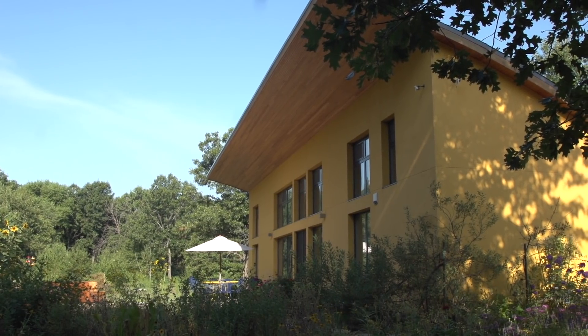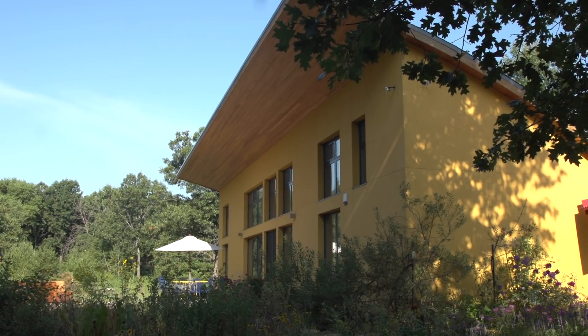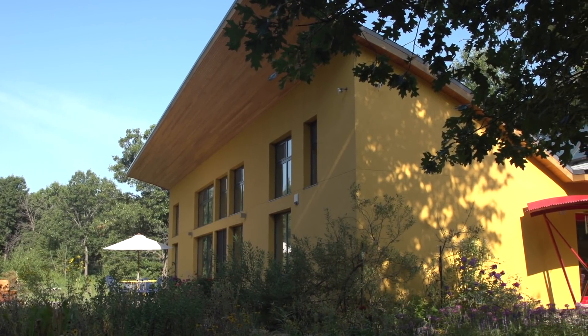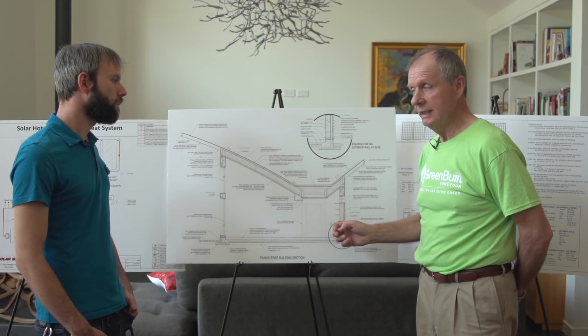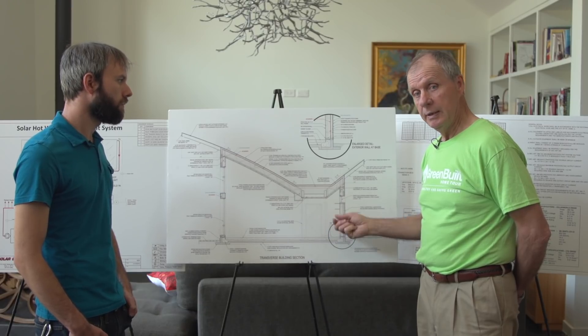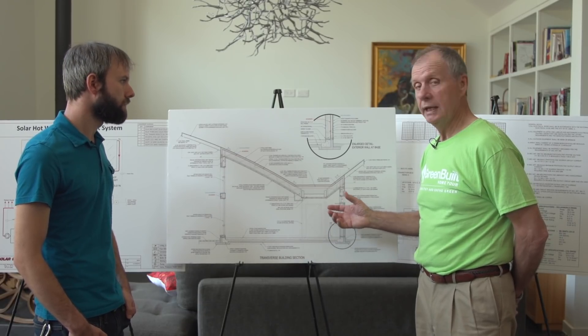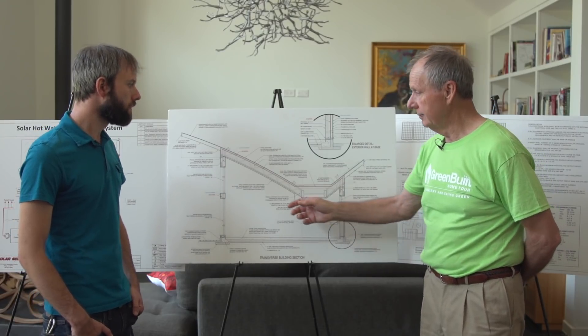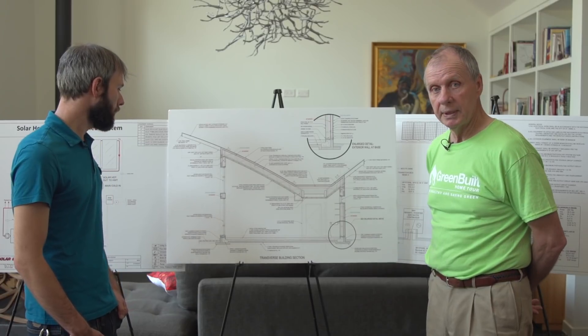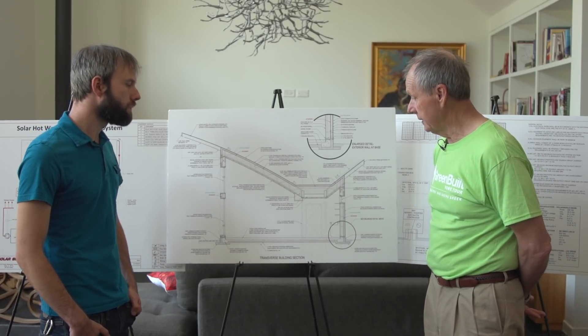There's a lot of passive principles at work here. The house is actually a solar collector. That is always the goal of a passive house — to have the house act as a solar collector, hold it, keep it, use it, and in the summertime, keep the solar out. That was the basic design from the beginning.